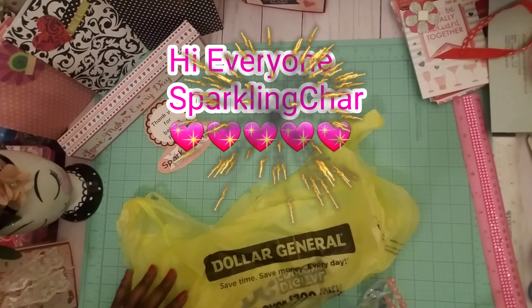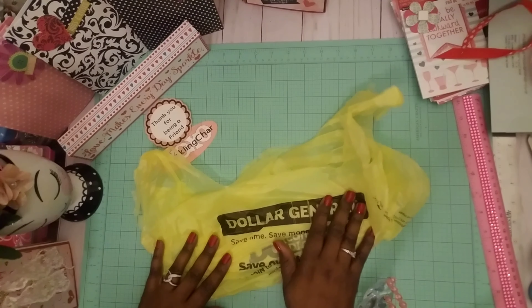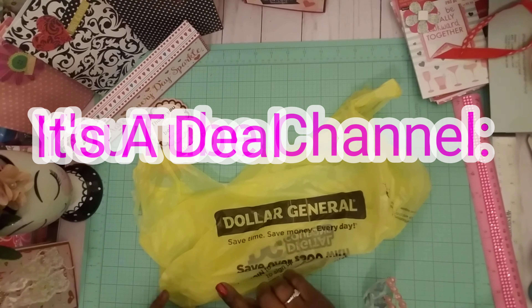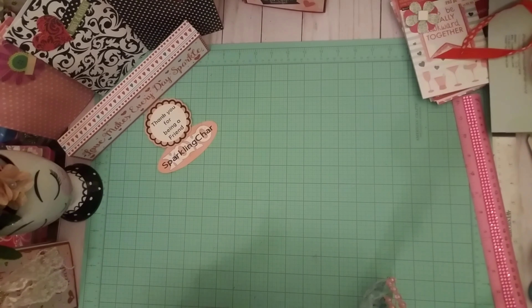Hi everyone, it's Sparkly Sharon, welcome back to my channel. I'm coming in to do a quick video to share what I got — I did a Dollar General haul. It wasn't for the coupon thing, I can't do that until Saturday January 19th. However, I was watching 'It's a Deal' and she did Dollar General — oh my gosh, I just fell in love and had to get over there.